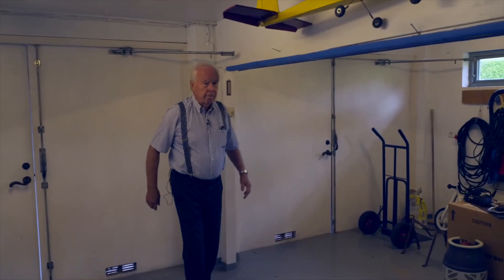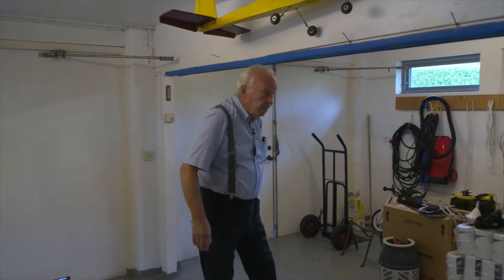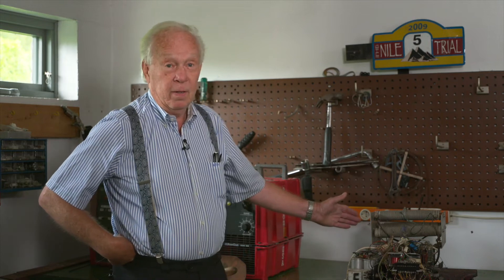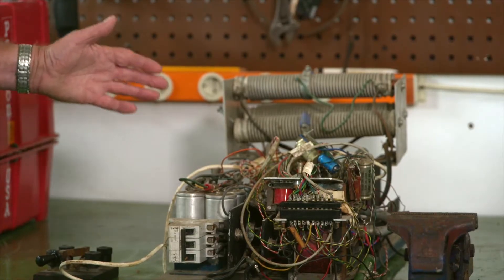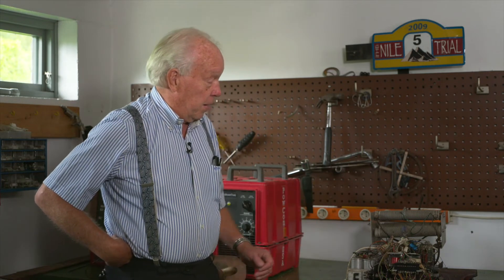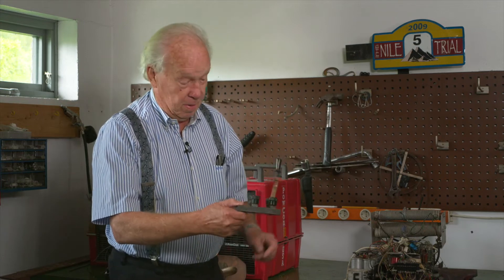One day the idea of combining inverter technology with welding grew until I decided to make a test. That test was done in a garage in Västerås, Sweden. This is the test equipment where we made the first inverter for test welding. And it did work. It could run full power — 300–400 amps — but maybe for only 15 seconds or so, because this was very small.